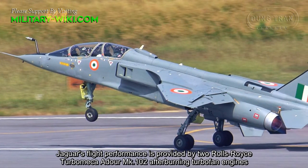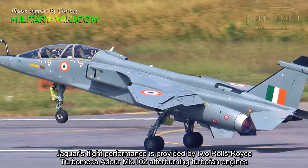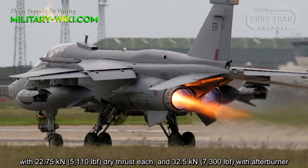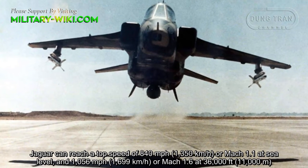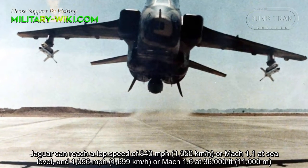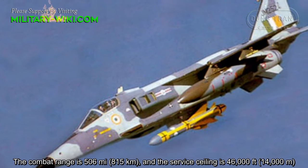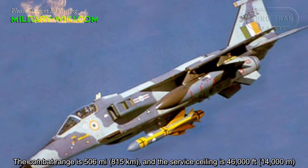The Jaguar's flight performance is provided by two Rolls-Royce/Turbomeca Adour Mk-102 afterburning turbofan engines, with 22.75 kN dry thrust and 32.5 kN with afterburner. The Jaguar can reach a top speed of 840 mph or Mach 1.1 at sea level, and 1,056 mph or Mach 1.6 at 36,000 feet. The combat range is 506 miles and the service ceiling is 46,000 feet.